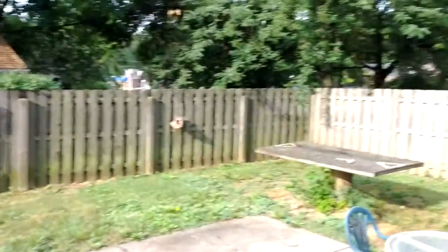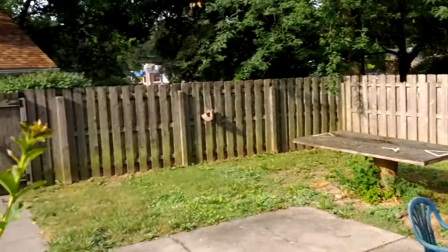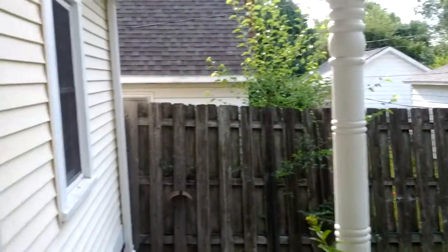Nice fenced-in backyard. Go down to the basement here.